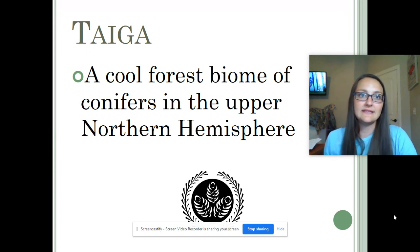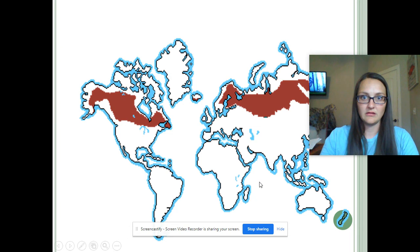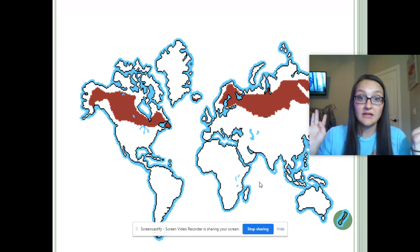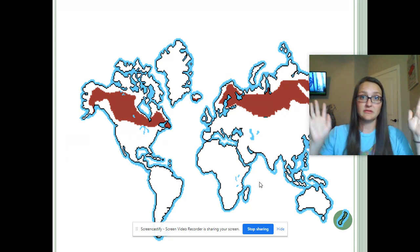The taiga is a very, very, very large biome because it covers an enormous amount of land. We are talking Alaska, a good portion of Canada, most of Russia, and also northern Europe — most of it. Either way, it covers a huge amount of land, and it is beautiful.